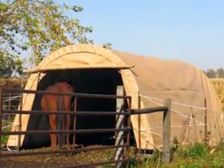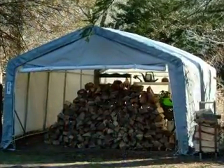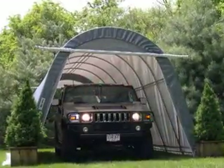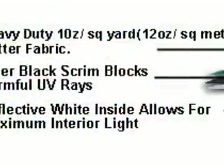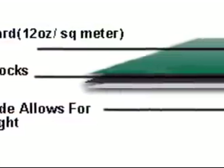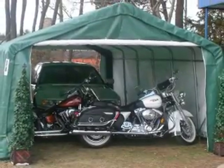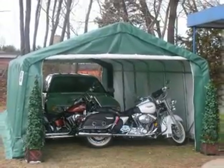Rhino Shelter Instant Garages are the most cost-effective way to quickly increase your storage space and protect your valuable investments. All of our buildings come with heavy-duty fabric with UV treatment and an inner black scrim material. Frames are made of galvanized steel to prevent rusting.